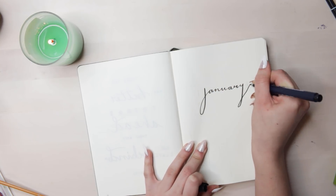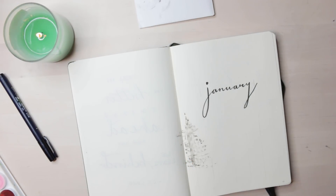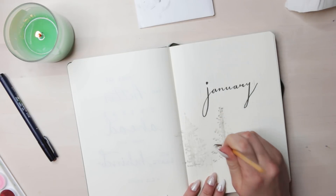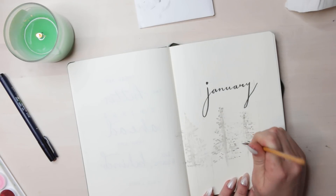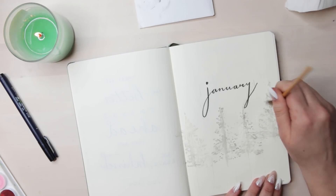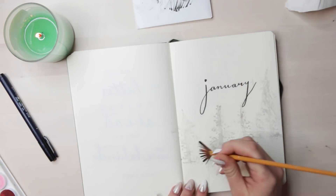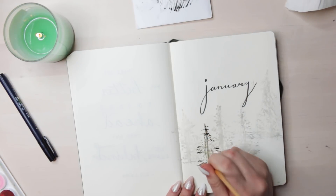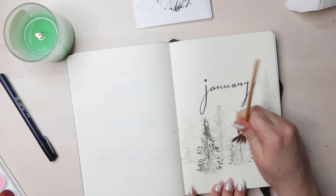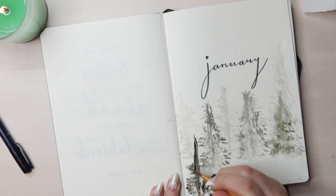Hey guys and welcome back to my channel — maybe you weren't gone that long if you just came from my 2019 bullet journal setup video. If you haven't seen that yet, I just posted it the other day. For this month I decided to do this dark foresty theme. I actually wasn't lazy this month and I used watercolor and actually tried. These trees are actually very easy to do — you don't have to have a lot of art skill, maybe just some experience with watercolor and a fan brush, because this was super easy. You can make them as messy or as neat as you want and I had a lot of fun creating it.